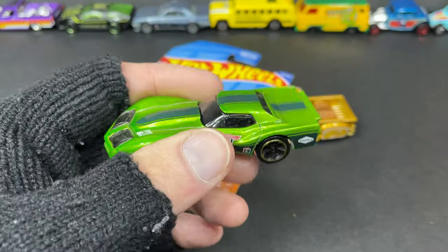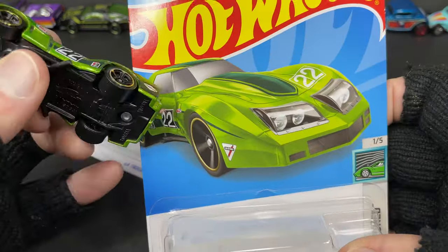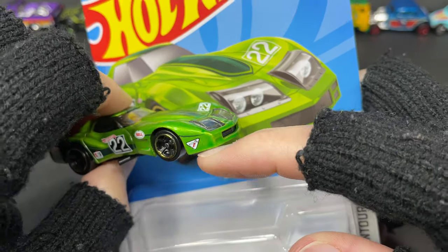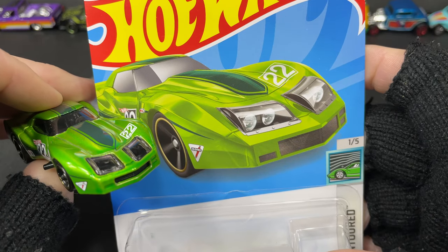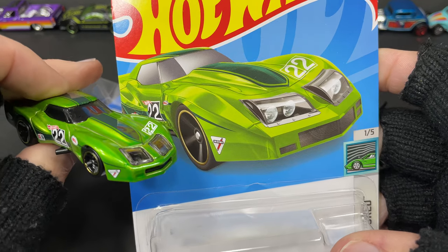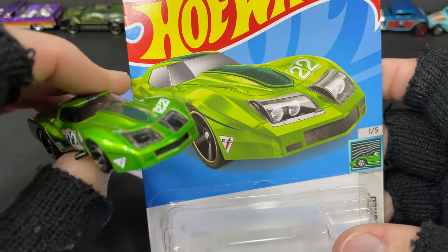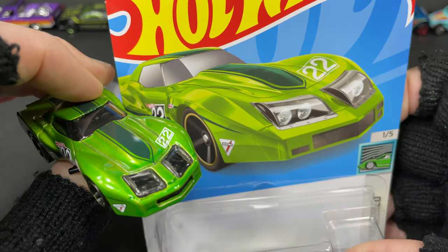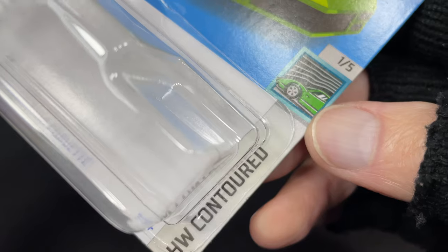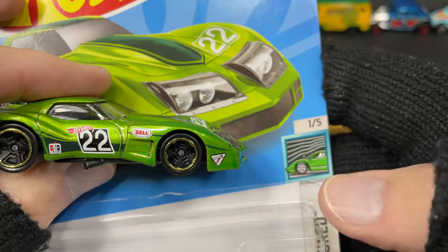We do have a really nice card for the Chevy Corvette as well — the Greenwood — with the number 22. Here we can see how close they came to it; we just need those little black areas in the corners on the front end. This one comes from the Hot Wheels Contoured series, one of five.